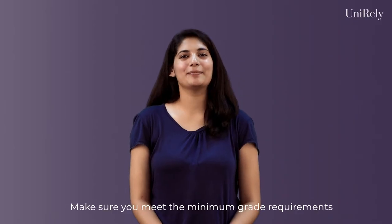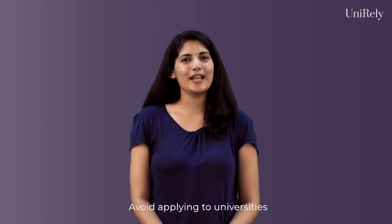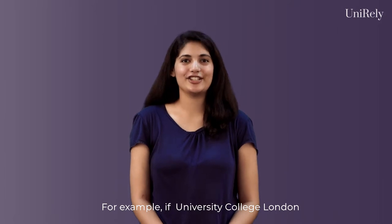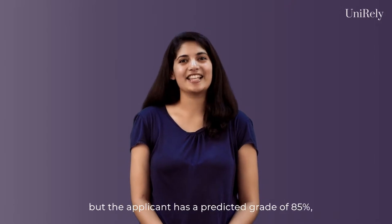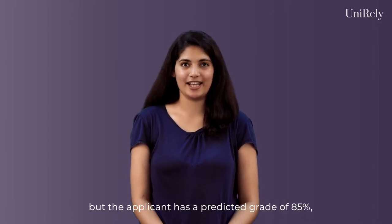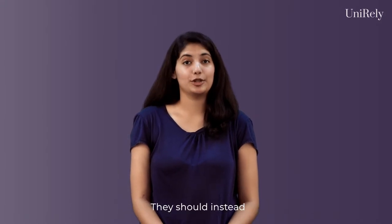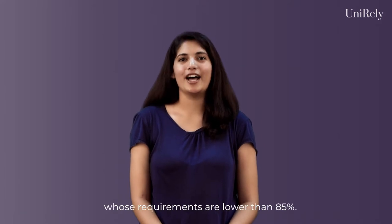Make sure you meet the minimum grade requirements of each course at a university. Avoid applying to universities where you do not meet the minimum grade requirement. For example, if University College London has a requirement of 95% for students applying for philosophy, but the applicant has a predicted grade of 85%, we advise the student not to apply to UCL. They should instead consider applying to another university whose requirements are lower than 85%.